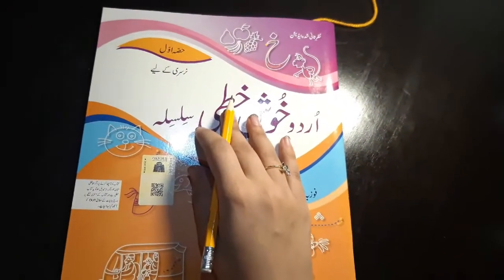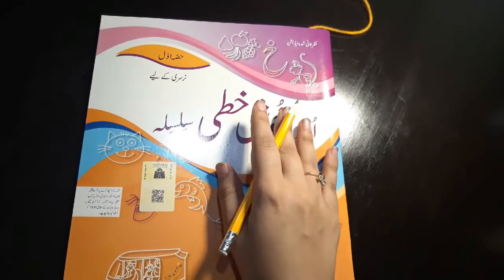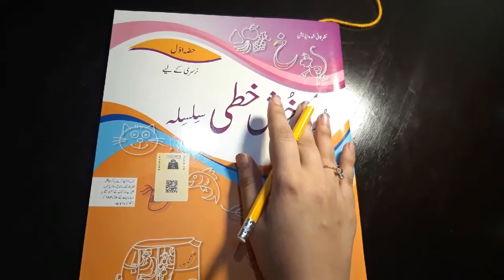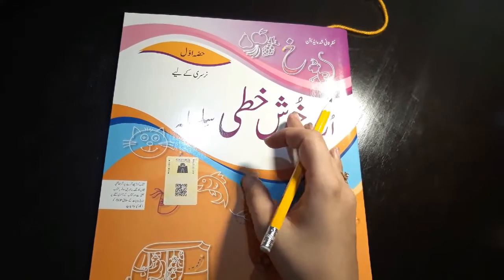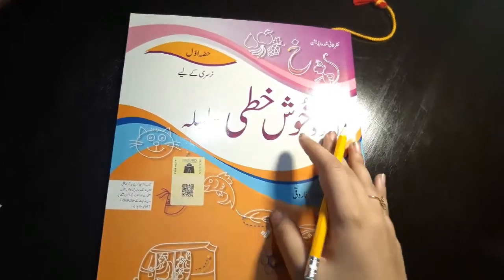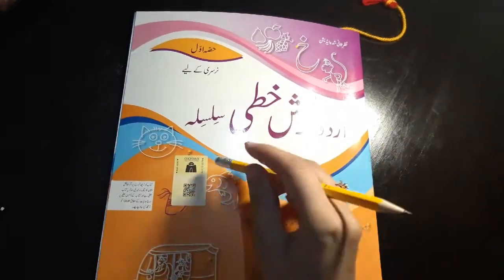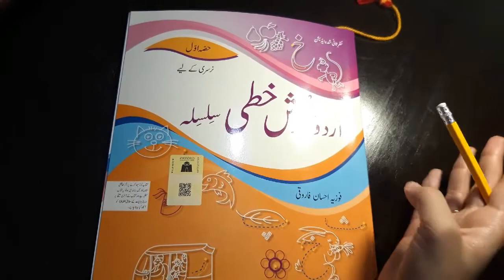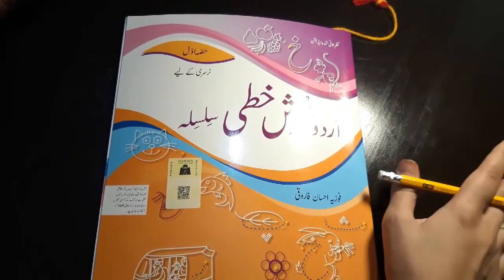In today's homework, you are going to revise all the letters we have learnt this week. From Urdu, we have Alif, Madh, A and B. In English, we have learnt and traced the letters C and K, and in Maths we have learnt number 3. You can use the workbooks for that, as there are a lot of vocabularies given in the workbooks.